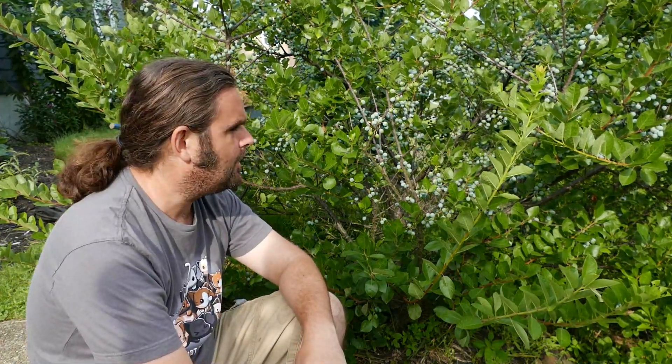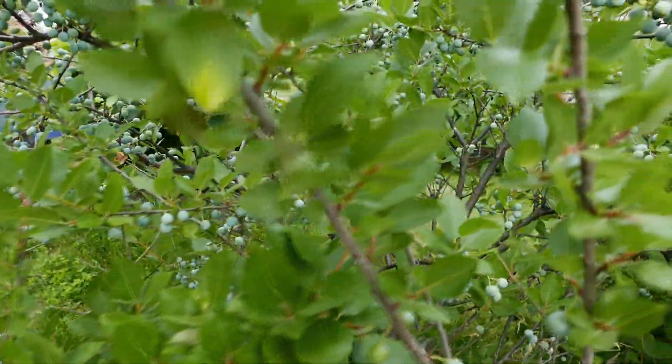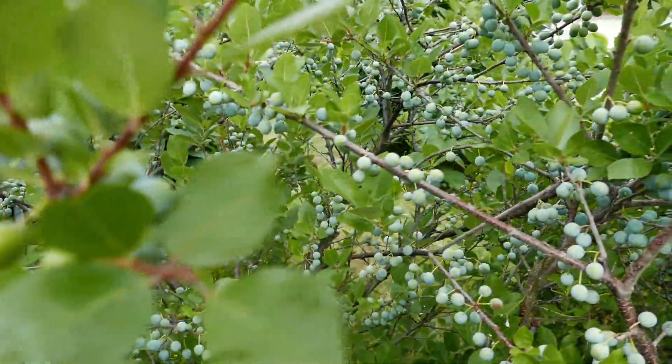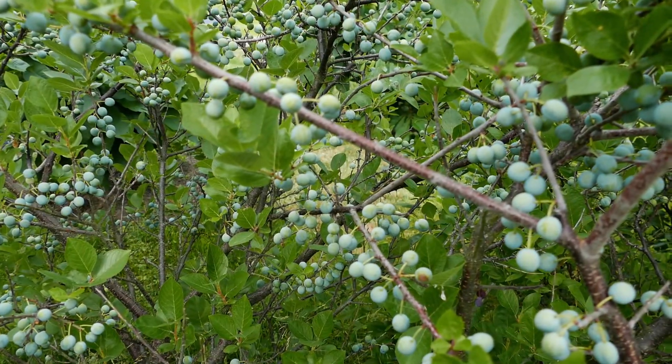In spring, beach plums are very ornamental as well — they'll be full of flowers all along the main branches, making them a very attractive spring-blooming plant. They will not be ripe until toward the end of August through September. They flower in April into May and ripen late August through September.